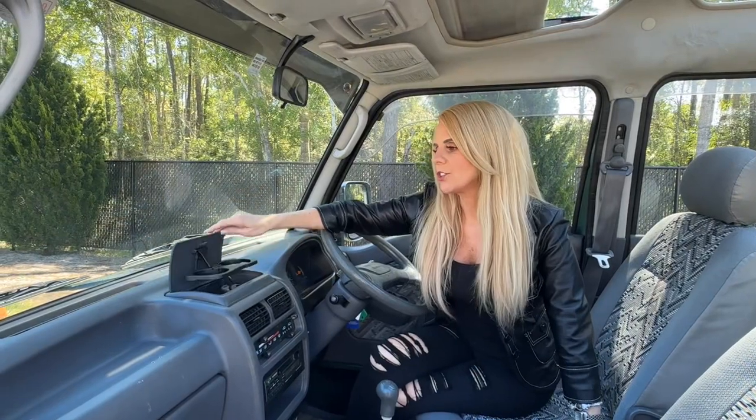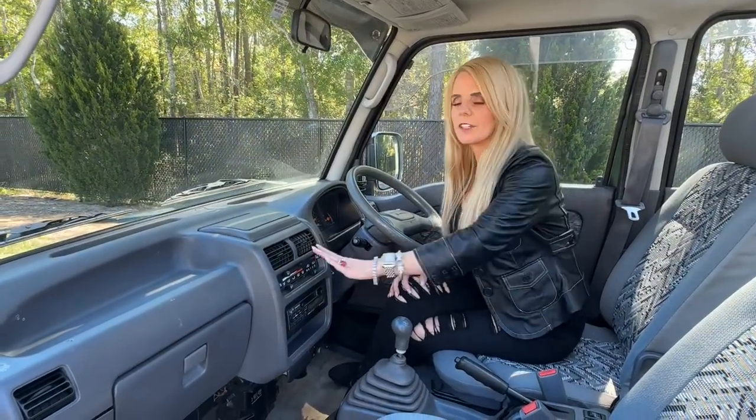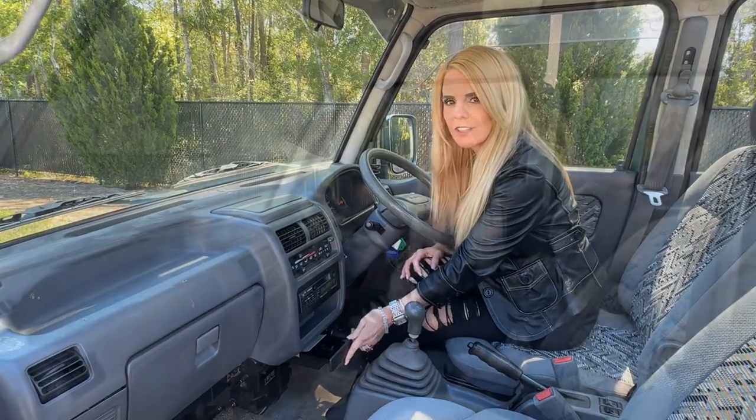This Domingo has a cup holder that's unique to the model. It also has air conditioning, a Kenwood stereo, and an ashtray. It comes with an owner's manual that's in Japanese.